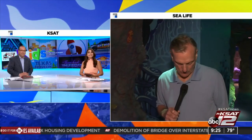David Sears is live out at Sea Life at River Center. This attraction just opened last month, right?